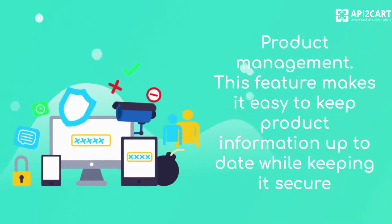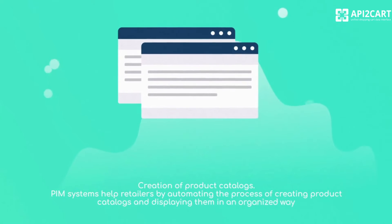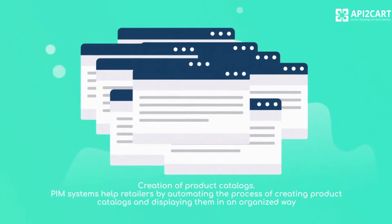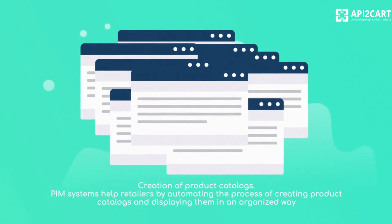Product management — this feature makes it easy to keep product information up to date while keeping it secure. Creation of product catalogs — PIM systems help retailers by automating the process of creating product catalogs and displaying them in an organized way.